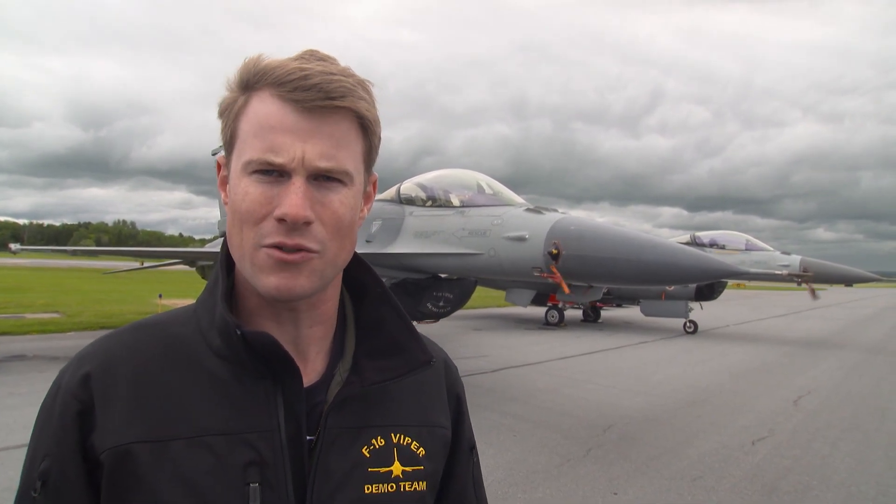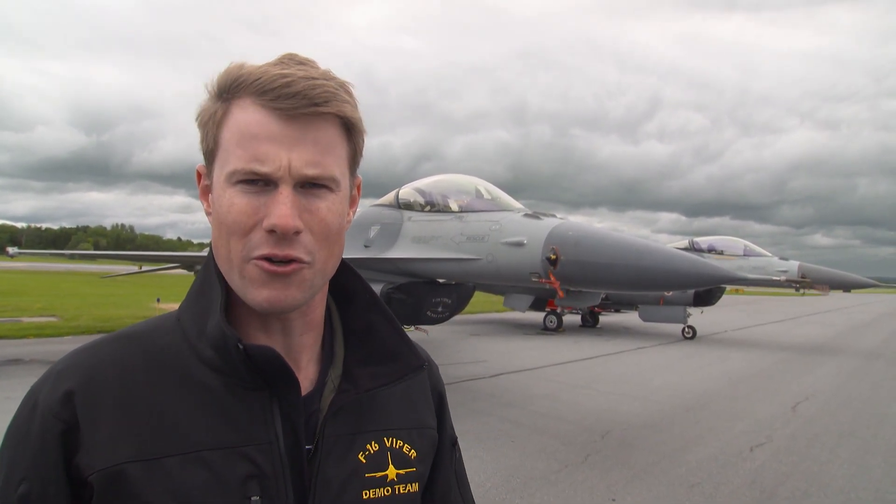I'm Captain Mike Bullshaw. I'm with the Viper Demo Team F-16s. We're out here with Major Craig Rocket Baker and he'll be flying the demo today.